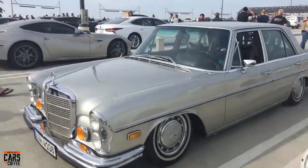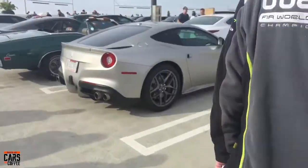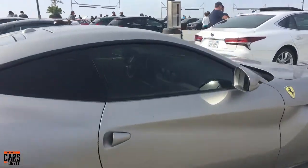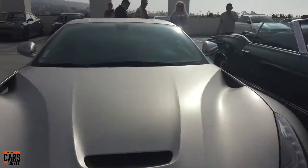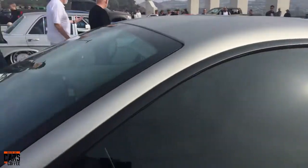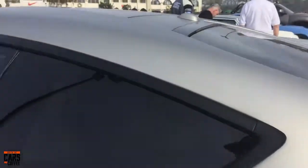Some serious Ferrari — look at this flat paint work. I don't believe it's a wrap; it looks like it's actually the paint work. Definitely looks like it's the paint, which is kind of cool.